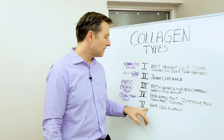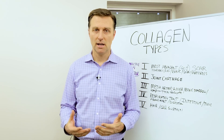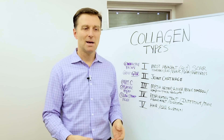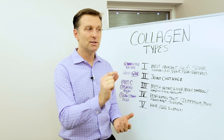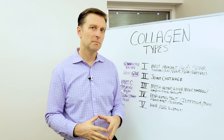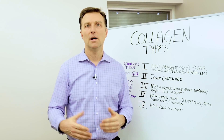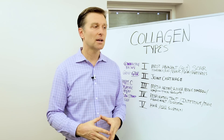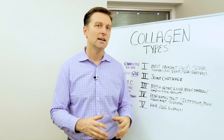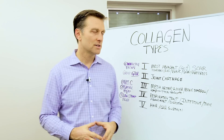Type five forms the hair and the cell surfaces. Those are the five different types. When you're buying collagen, there are different types you can buy from different sources. Sometimes collagen comes from chicken sternum, sometimes from bone marrow, sometimes from fish skin, sometimes from pig skin — it comes from many different sources.